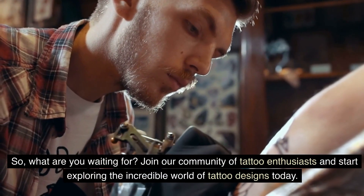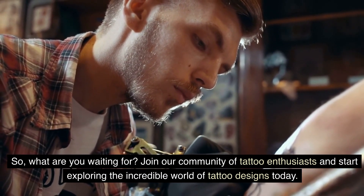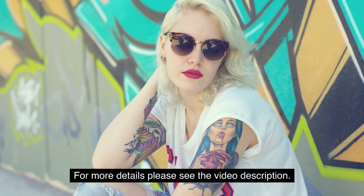So, what are you waiting for? Join our community of tattoo enthusiasts and start exploring the incredible world of tattoo designs today. For more details, please see the video description.